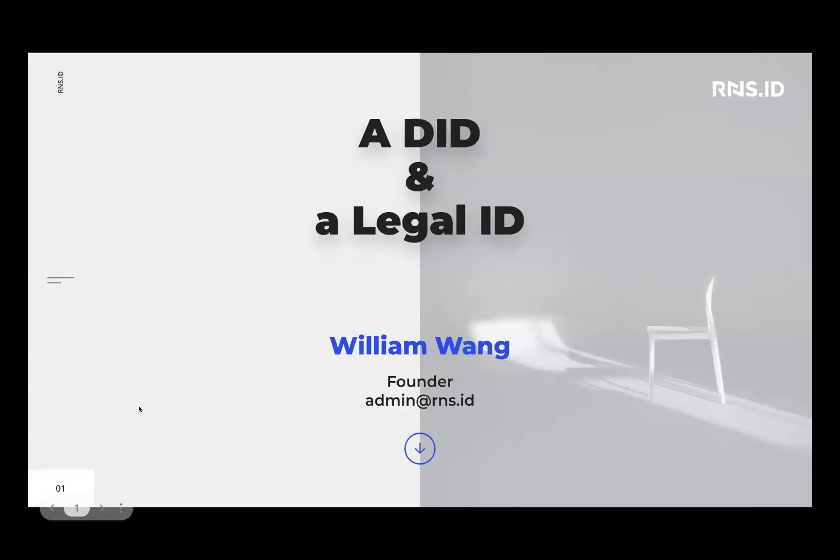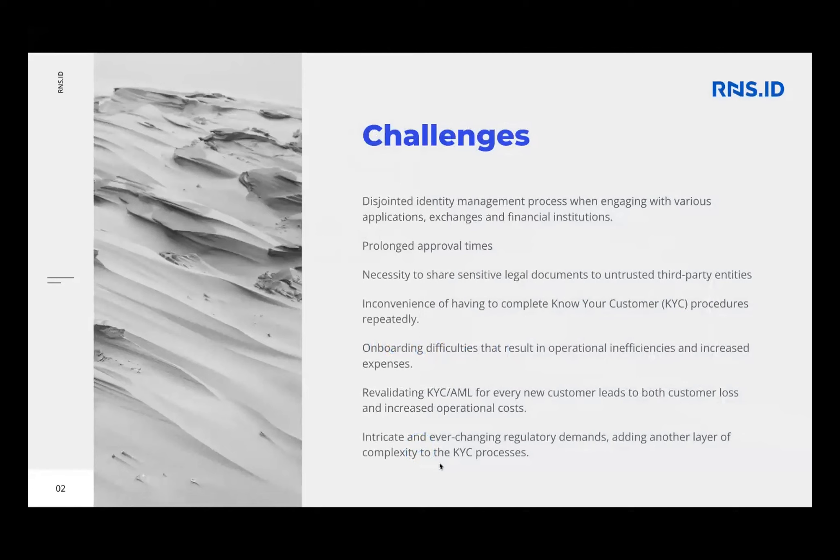Next we have William from RNS ID, who's going to talk about sovereign-backed decentralized IDs. My topic today is DID and a legal ID. The challenges for today's identity space include a distributed identity management process: when you engage with apps, exchanges, or banking institutions, you have to present your ID each time, typically taking three days to a week to verify. You also have to share sensitive information with each of them — your address, date of birth — and sometimes you have no option.